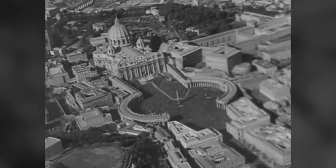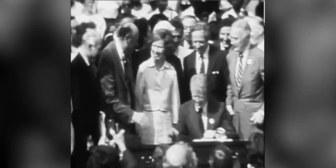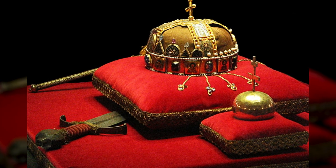There were many tales about the crown jewels, including speculation that they were at the Vatican. But the truth about what happened only came to light in 1978 when President Carter decided it was time to return them to Hungary.